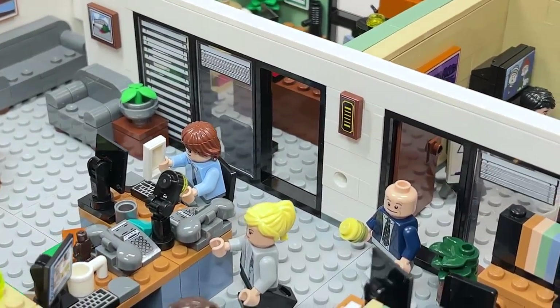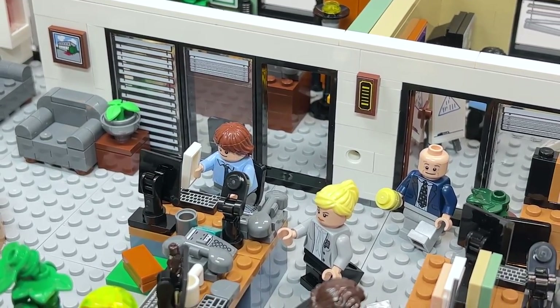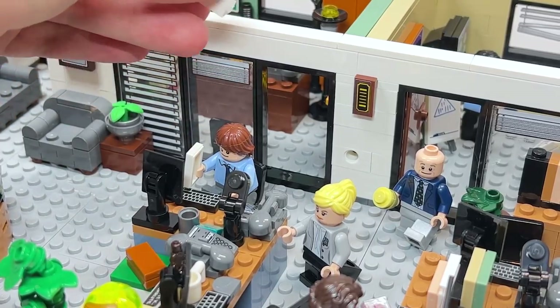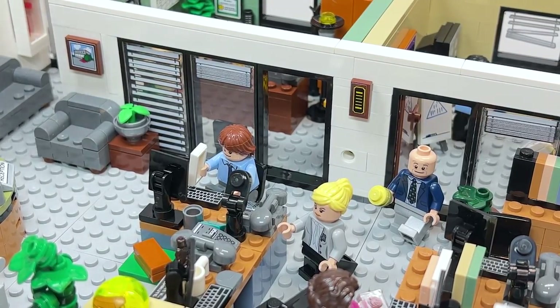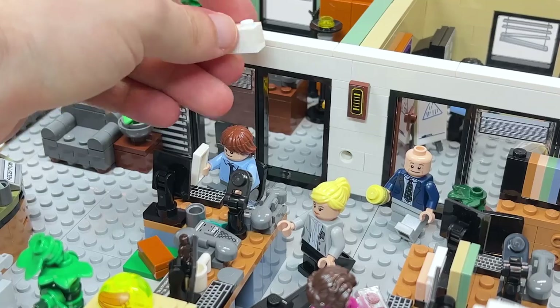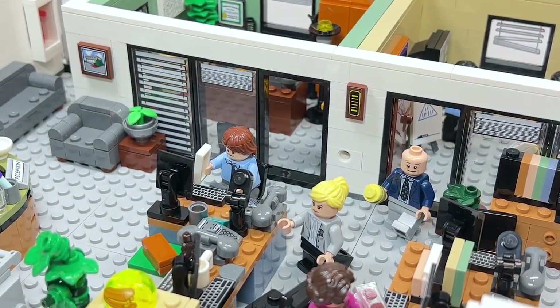Over here there's an award above that hole in the wall. Unfortunately Andrew Bernard — the Nard Dog — is not included in the set, but the hole in the wall is. I guess he's off to anger management. When you're building this, it gives you the option to include the hole in the wall, or you could use this one-by-two brick to fill it.